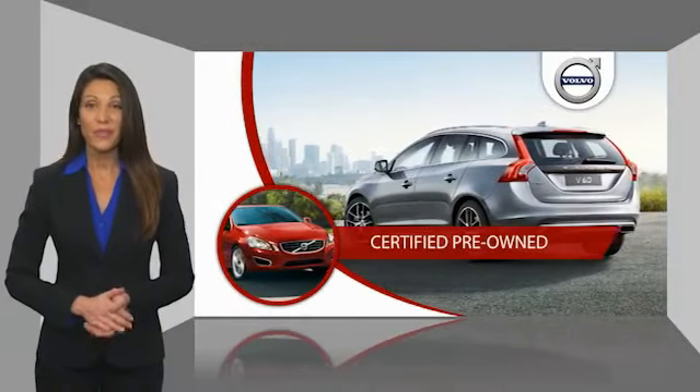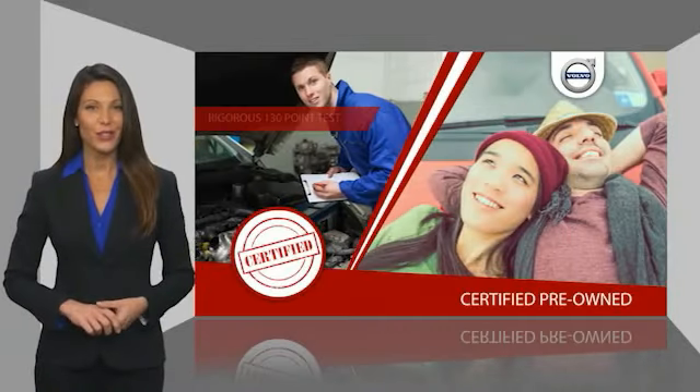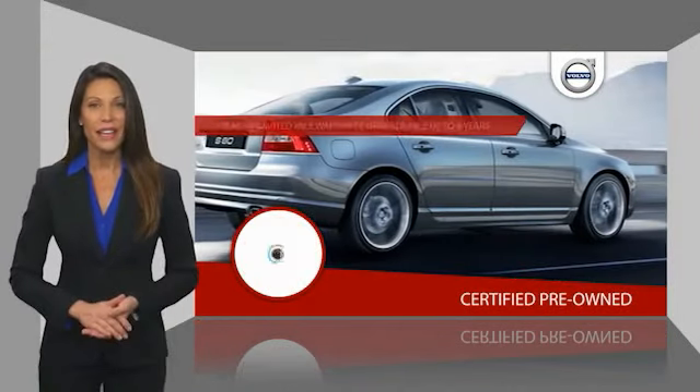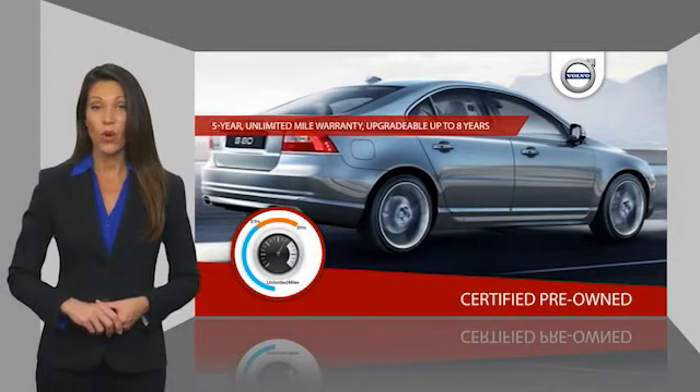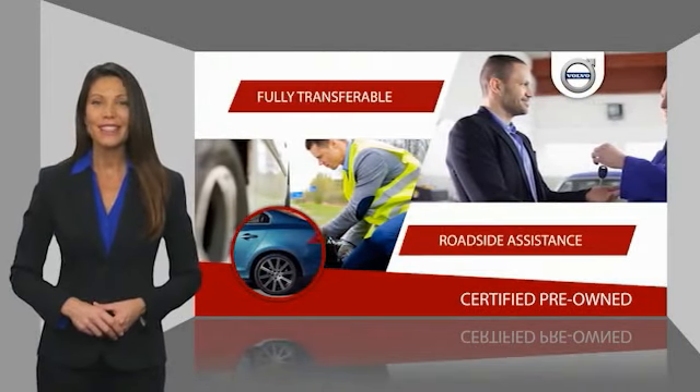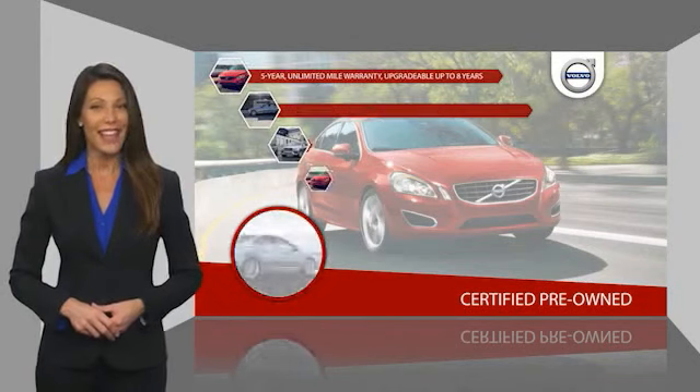Volvo certified pre-owned vehicles pass a rigorous certification process that should set your mind at ease. Once certified, the vehicle gets a factory-backed warranty, roadside assistance, and is fully transferable. Stop by your Volvo dealer today to find out more.